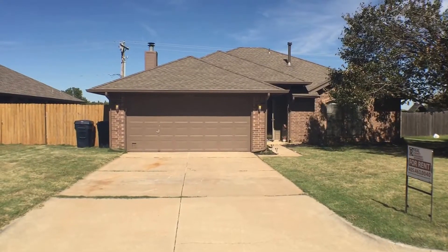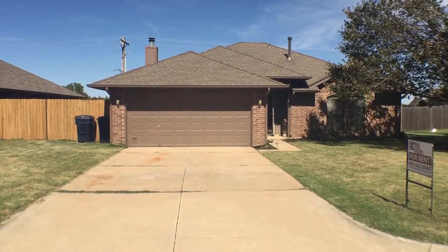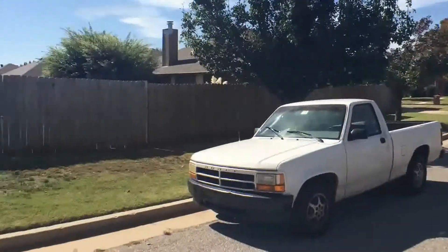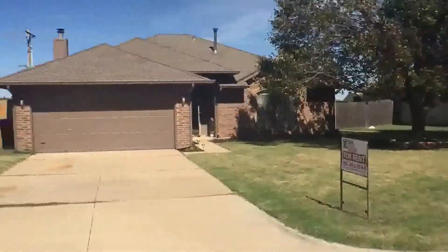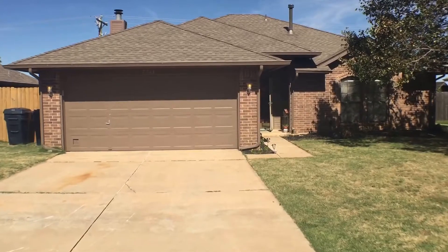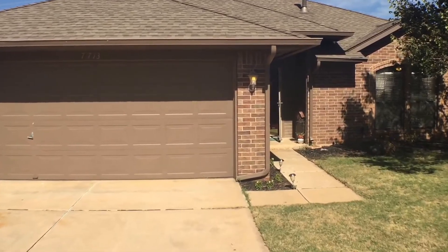Real Property Management at EnterprisesRPM.com presents 7713 NW 117th Street. This 3 bedroom, 2 bath house is located on the north side of Oklahoma City. The house is equipped with carpet, tile, and hardwood flooring.